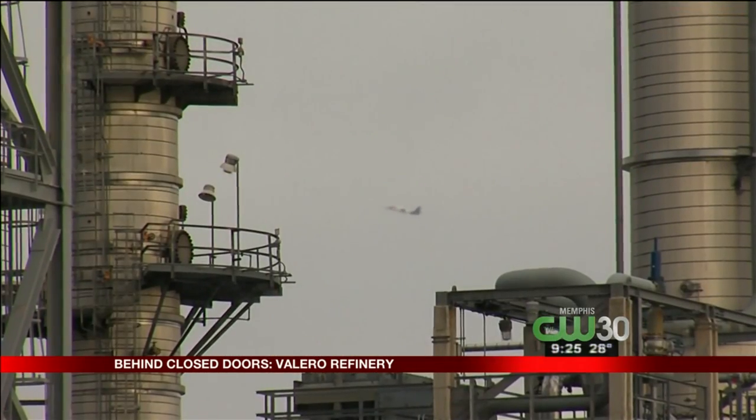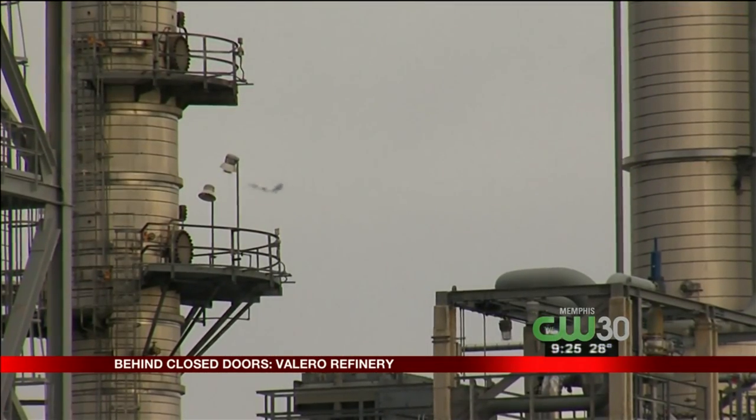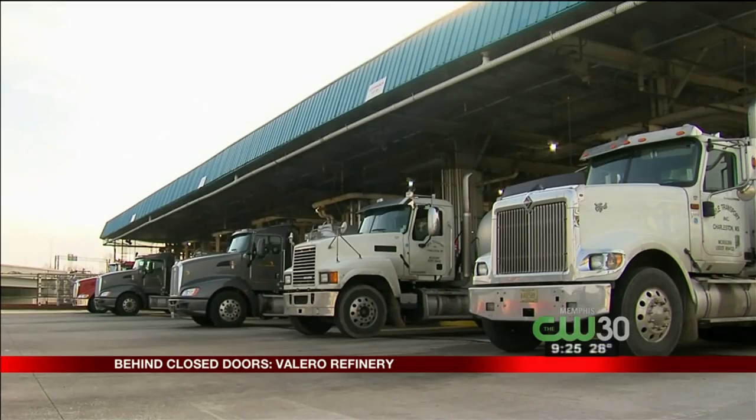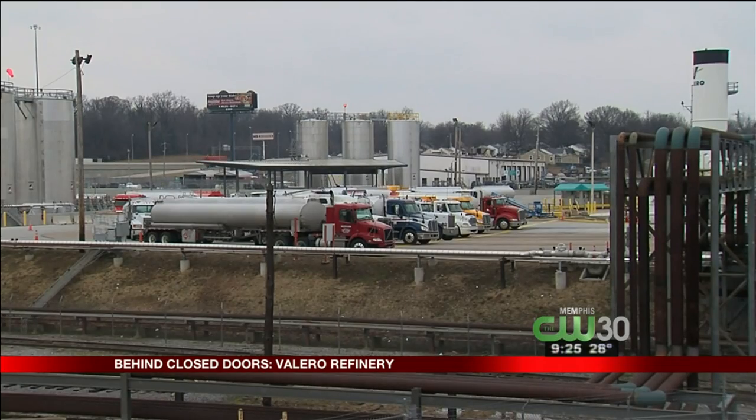There's even a direct pipeline sending jet fuel to Memphis International Airport. Gasoline and diesel are carried off in almost 300 trucks a day, loading up at Valero's truck rack — the largest in the United States.